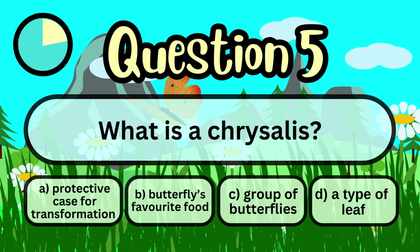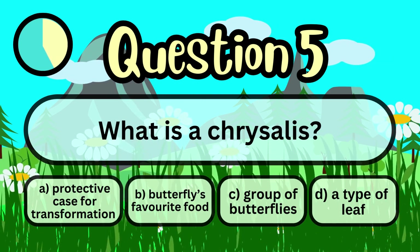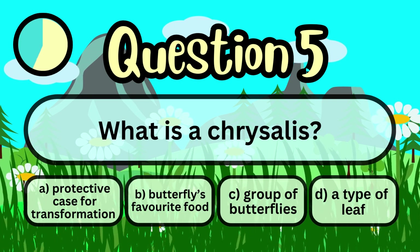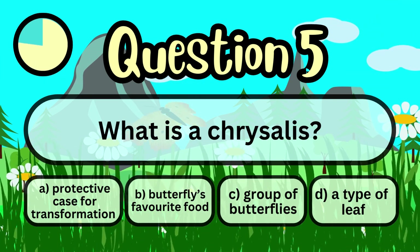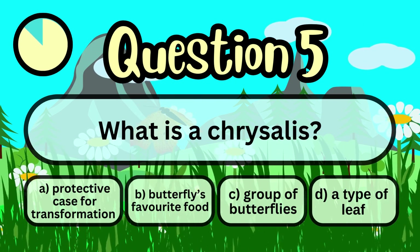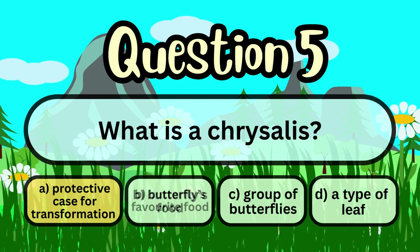A. A protective case for transformation. B. A butterfly's favorite food. C. A group of butterflies. D. A type of leaf. Answer: A protective case for transformation.